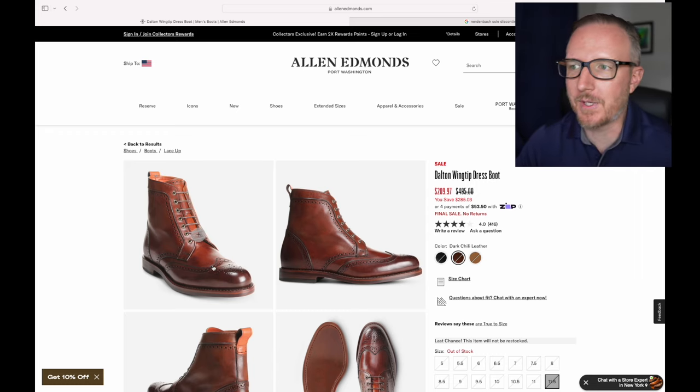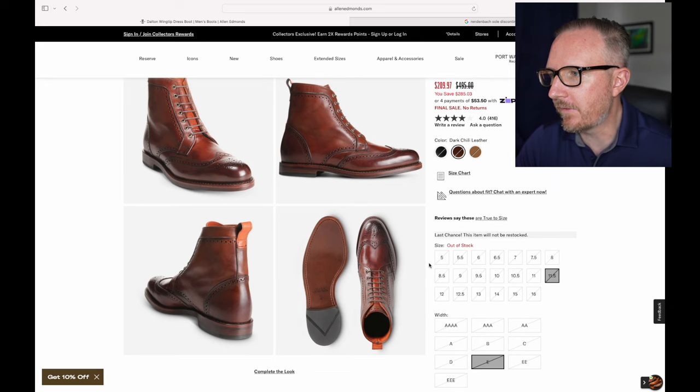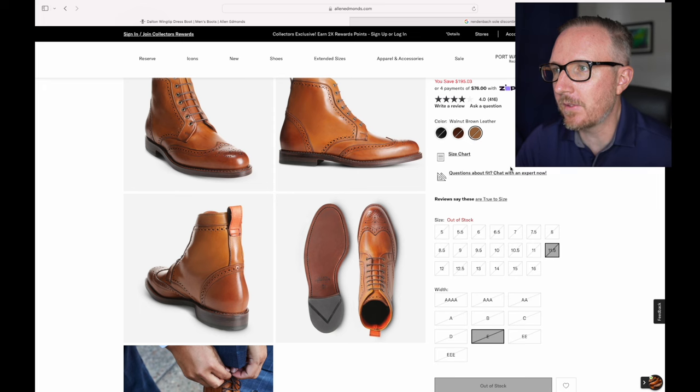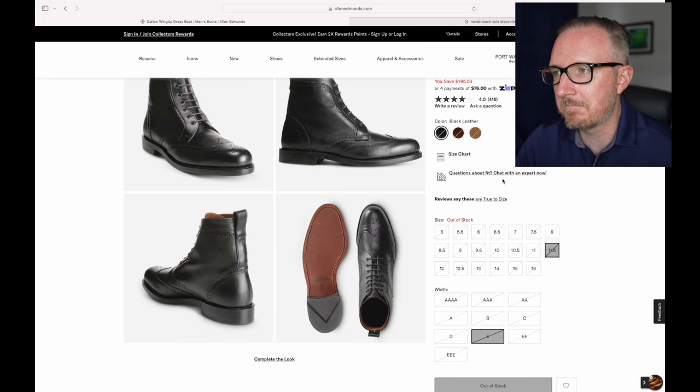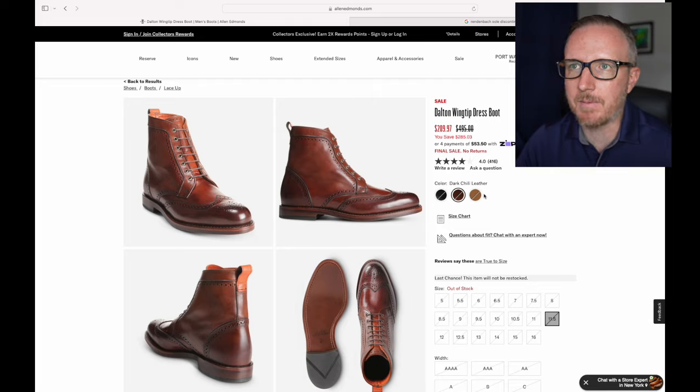Hopefully they'll come out with something new, and I hope it's not a McCallister boot with that closed lacing. But it is what it is. If you've got the Daltons, enjoy them — I'm going to enjoy mine. If you can find a pair of old stock, great, more power to you. In their infinite wisdom, they don't make them anymore.